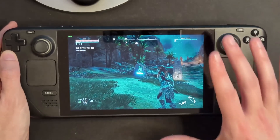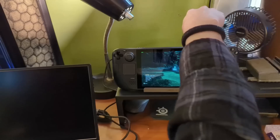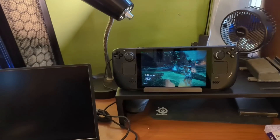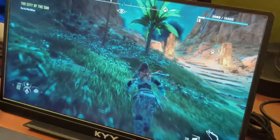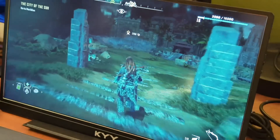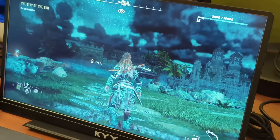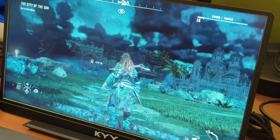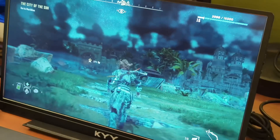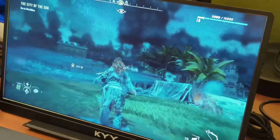Now let me show you what this looks like on a larger external screen so you can see the graphics a bit better. It honestly doesn't look too bad even on these lower settings, and my frame rate is staying pretty solid. Now that I've switched to the external monitor, I'm no longer capped at 40Hz, so it's actually getting up into the 50s, which tells me I could probably raise these settings just a little bit.